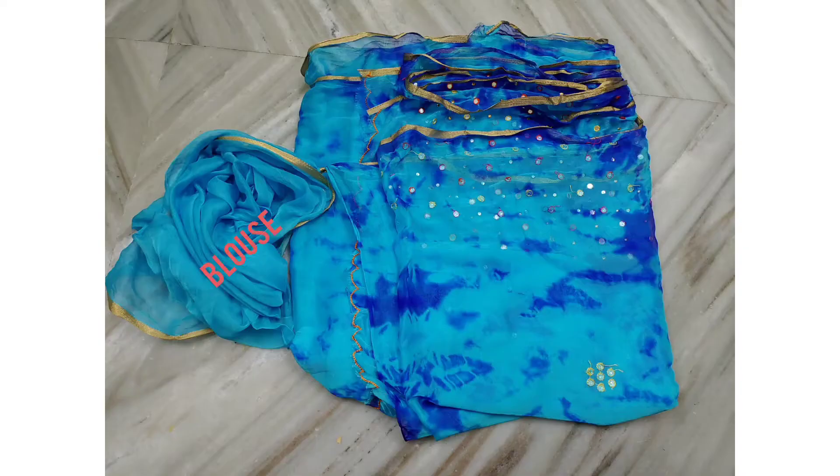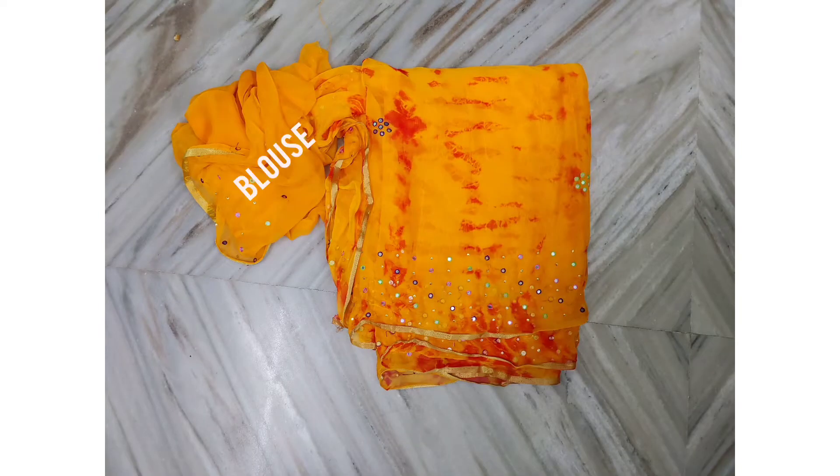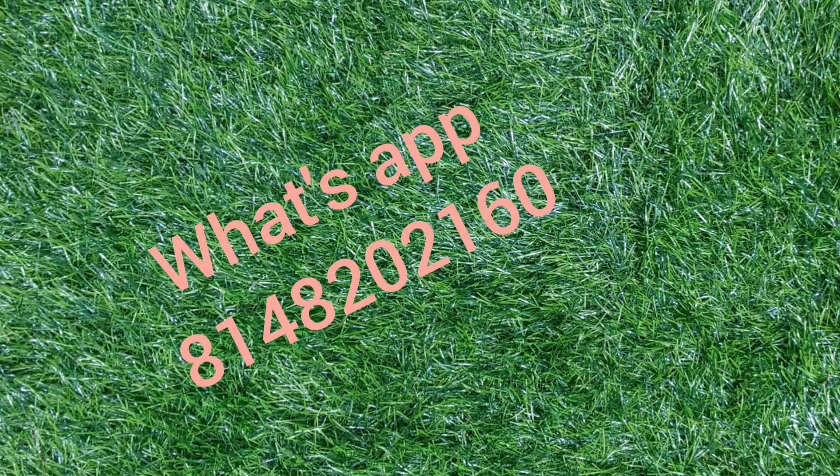Keep watching RR Fashion Alpha. And there are different types of sari available.